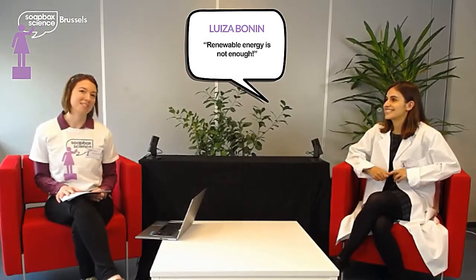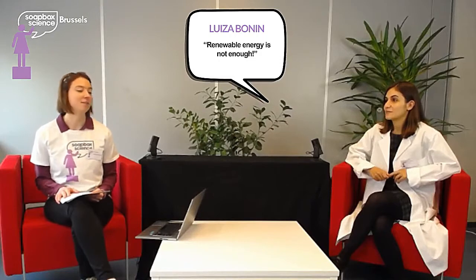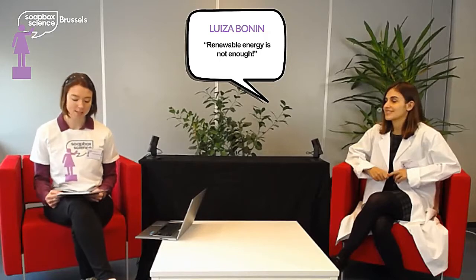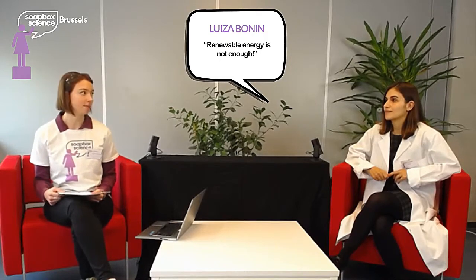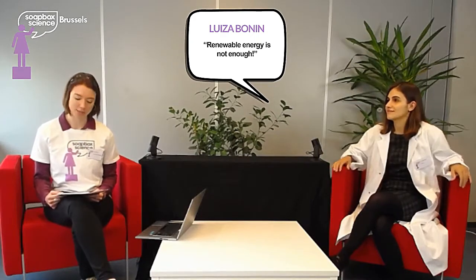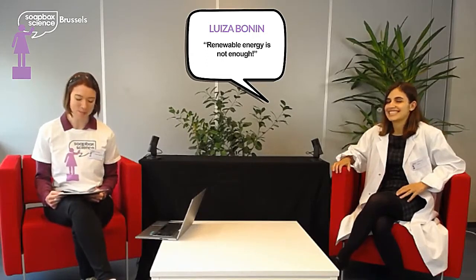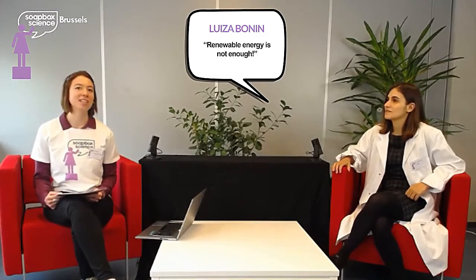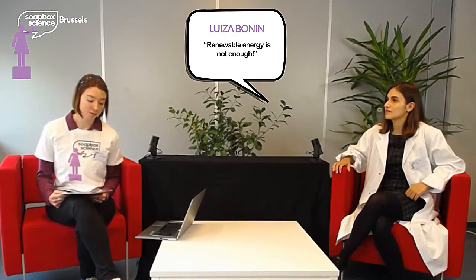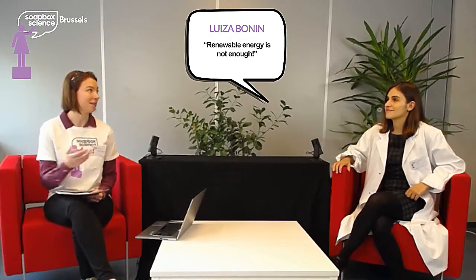She loves to cook because it's like chemistry at home. She's a materials engineer, graduated from the Federal University of Santa Catarina in Brazil. She got her PhD here in Belgium at the University of Mons, working on non-toxic electrochemical baths for metal coatings. It's quite complicated for me too. But today she's working as a postdoctoral researcher at the University of Ghent. So let's welcome Dr. Louisa Bonin.